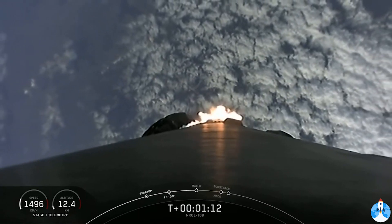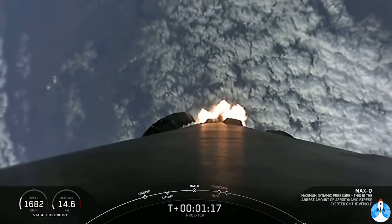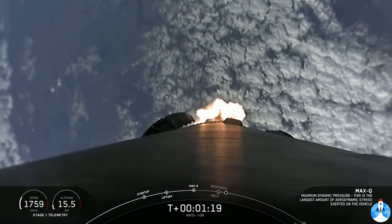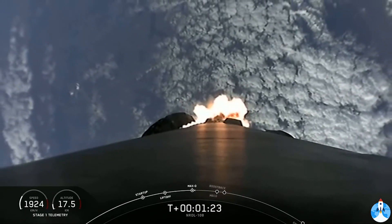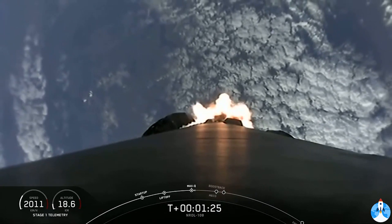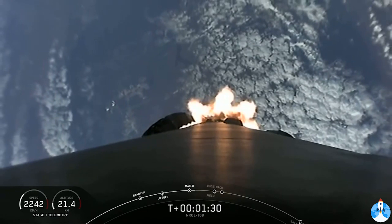Maximum aerodynamic pressure. And we've passed max Q. All is looking good with the stage one directory. In about a minute, we'll have five events happening back-to-back. First up is main engine cutoff — we also refer to that as MECO. This is where all nine Merlin engines on the first stage will shut off to slow the vehicle down in preparation for the second event: stage separation.